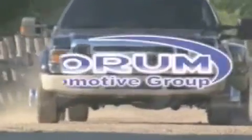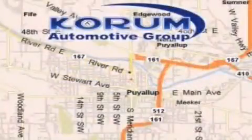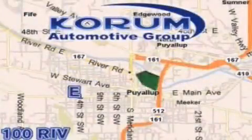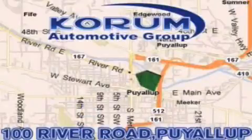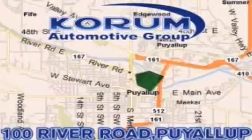Coram Automotive Group is located at the corner of River Road and Meridian in Puyallup. Coram has been serving our customers since 1956, providing excellence in sales and service of new Fords, Mitsubishi, and Hyundai products along with a huge selection of pre-owned vehicles. Come visit Coram Corner, or email our internet staff at iteam@coram.com.